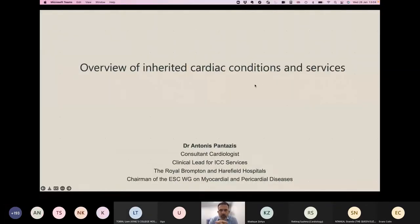I hope you can see my PowerPoint presentation. In the next 15 minutes I will try to give you an introduction and an overview into this introductory session about Inherited Cardiac Conditions.